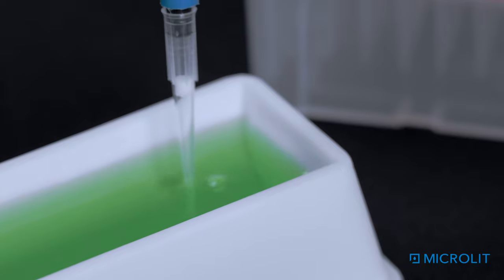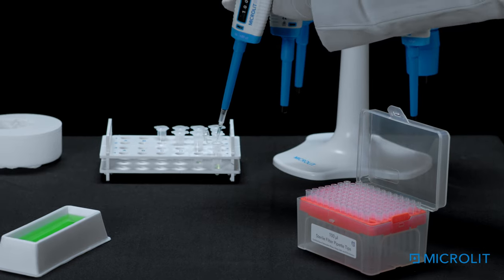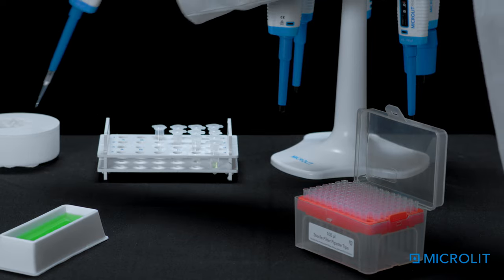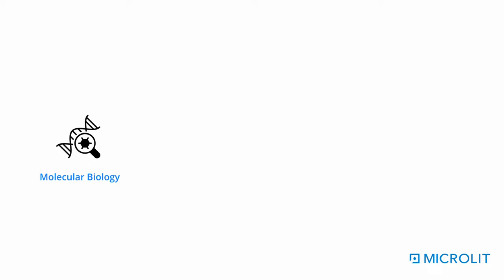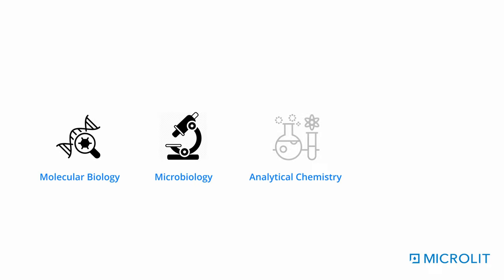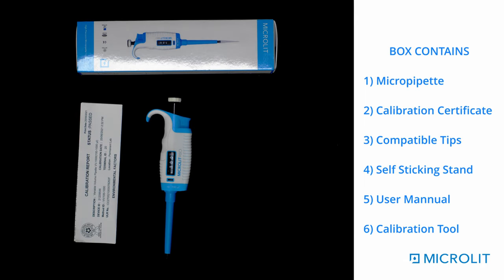Microlit RBO is fully autoclavable and helps you achieve reliable results in practical laboratory environments of sensitive applications, like molecular biology, microbiology, analytical chemistry, and biochemistry. Our micropipet is accompanied by an ISO 8655 standards calibration certificate.